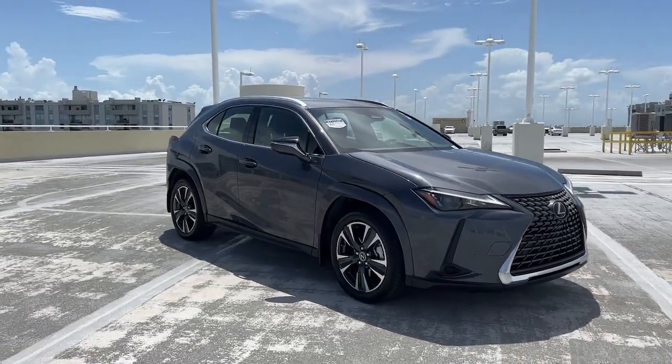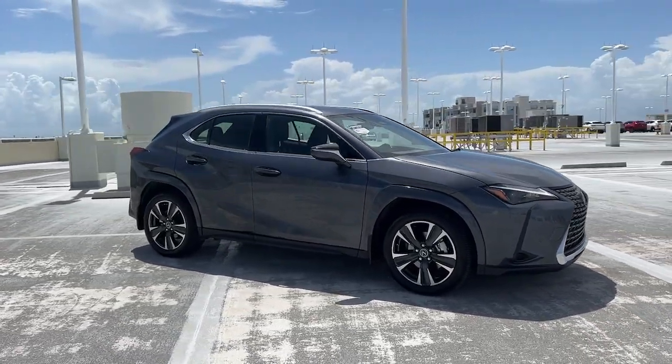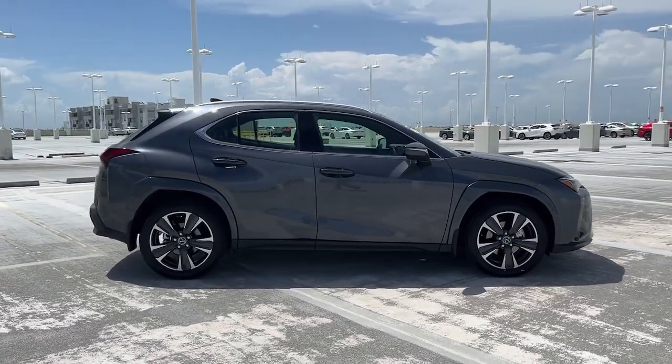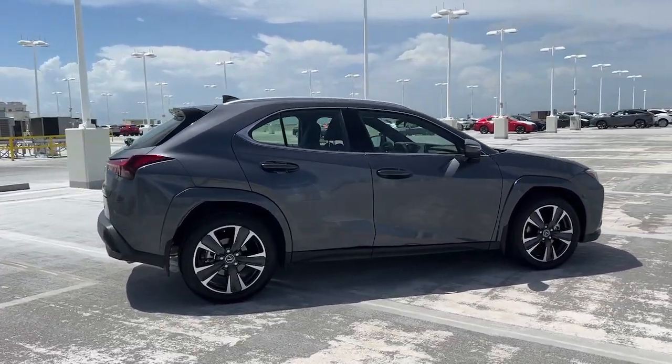You just found the 2025 Lexus UX. With less than 5,000 miles on the odometer, this vehicle provides excellent value.